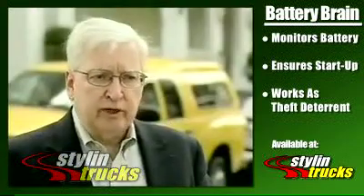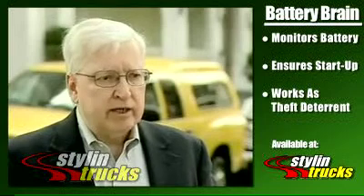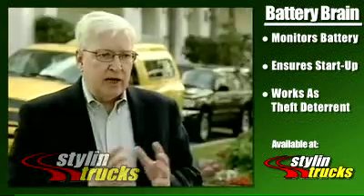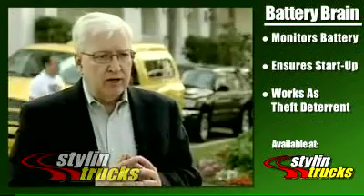If you've got teenage children and a classic car, you go out at night — they may want to take it, they may know where the key is, but they're not going to get that vehicle on the road. I call that the anti-borrow feature.